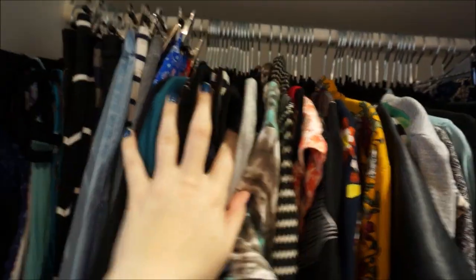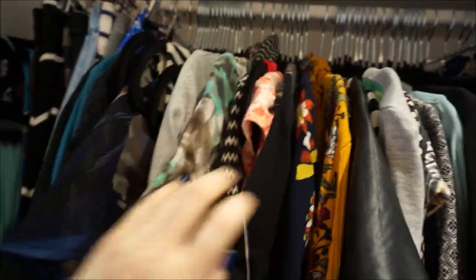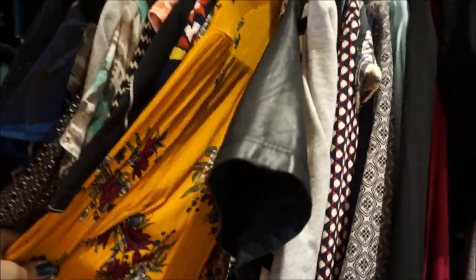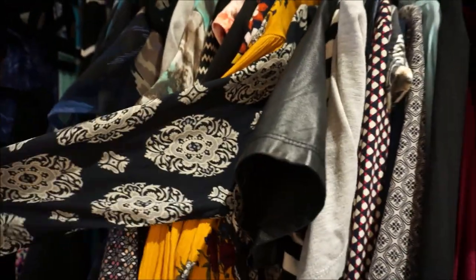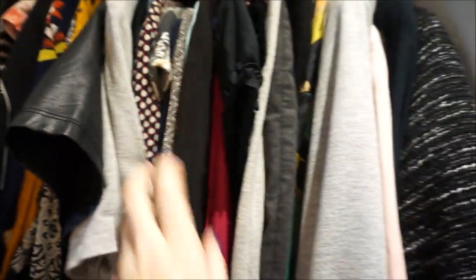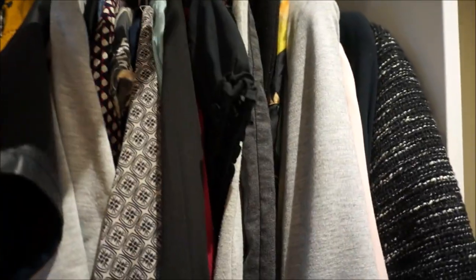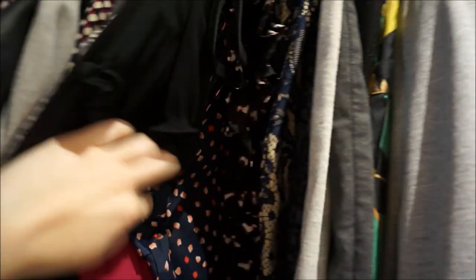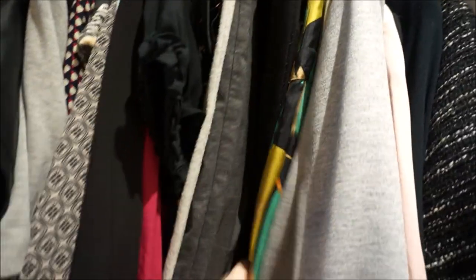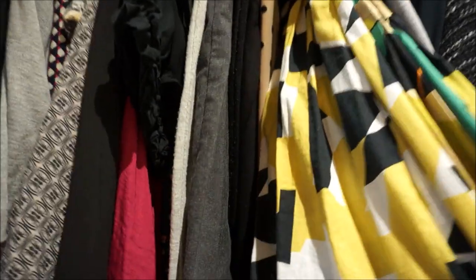These are all my other dresses that aren't maxi length — a mix of wrap dresses for work and cute little swing dresses or shift dresses for when I'm not at work. Some of my blouses for work, long sleeve and short sleeve. I keep these next to my pencil skirts, and I only have two a-line skirts.